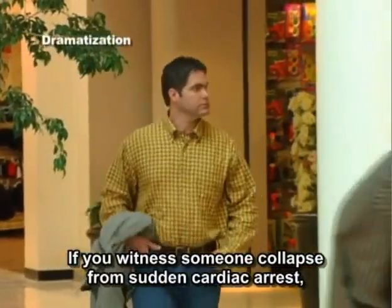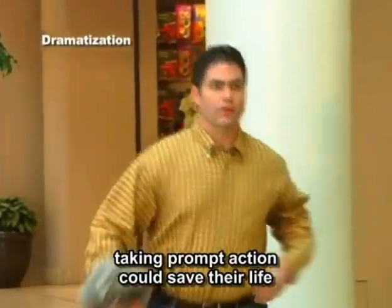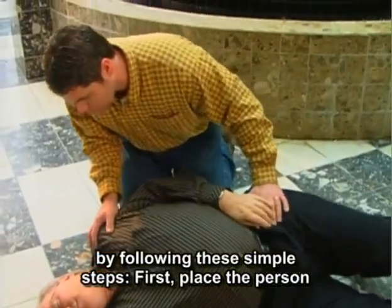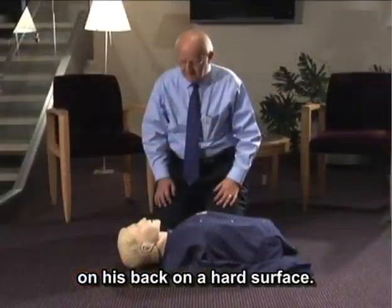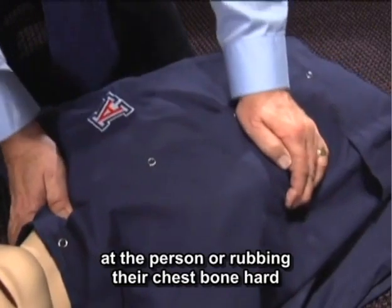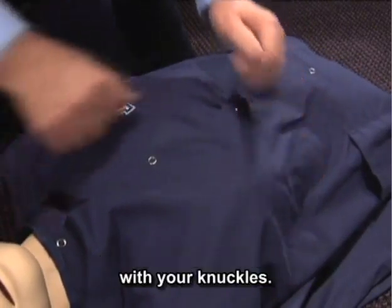If you witness someone collapse from sudden cardiac arrest, taking prompt action could save their life by following these simple steps. First, place the person on his back on a hard surface. Check for responsiveness by shaking and shouting at the person or rubbing their chest bone hard with your knuckles.